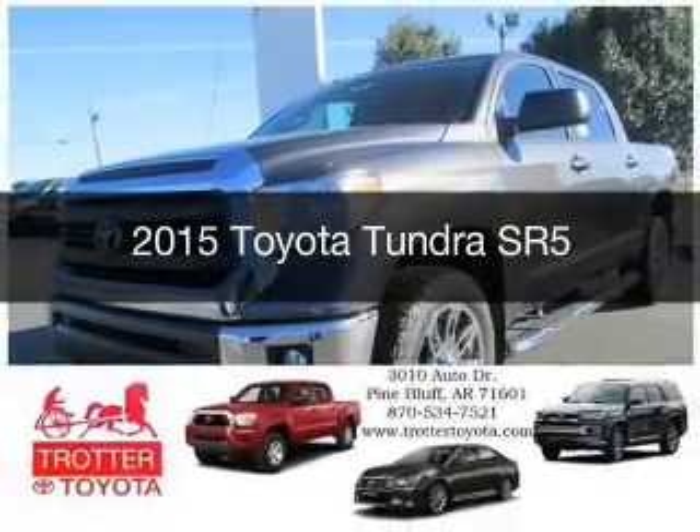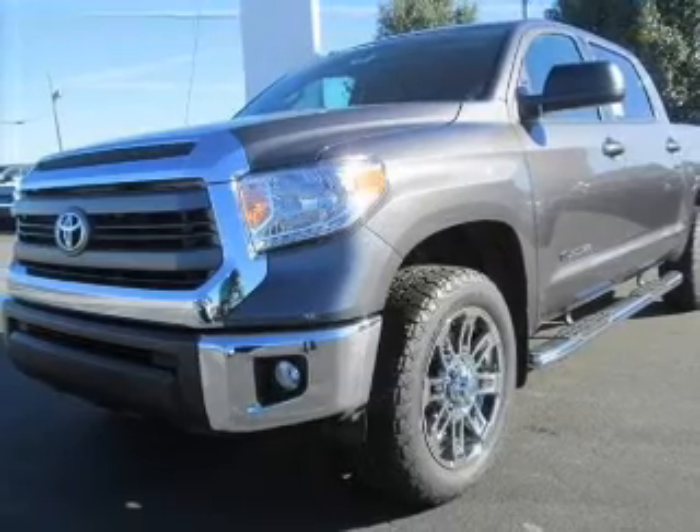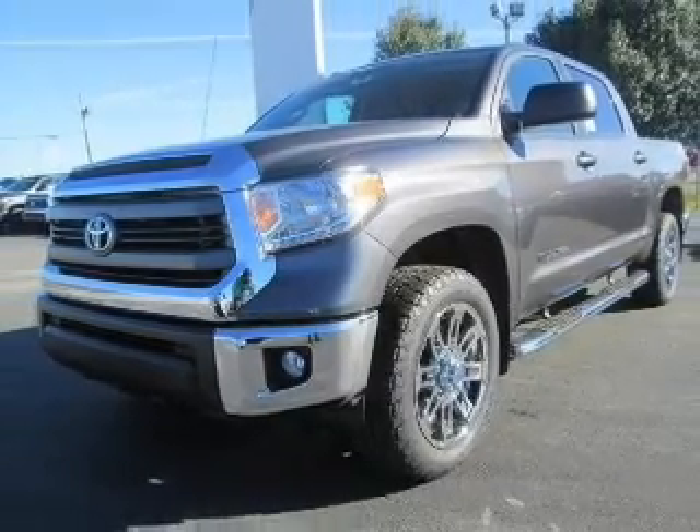This could be the vehicle you're looking for. Powered by rear-wheel drive, a 4.6-liter, 8-cylinder engine, and a 6-speed automatic transmission.